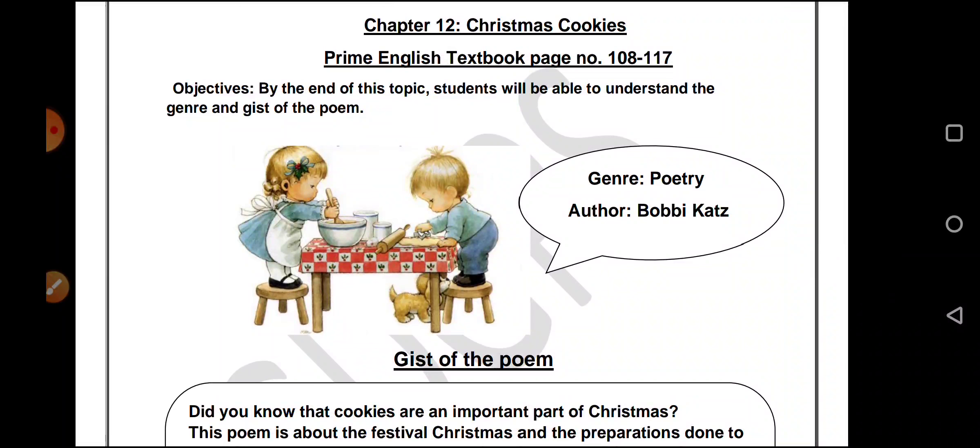What do people do when it's Christmas? We know about Santa Claus, we know about the Christmas tree. But what else do you do to make this festival a memorable one? As the name itself says, it's about cookies. This poem is written by Bobby Katz and the genre it belongs to is poetry.